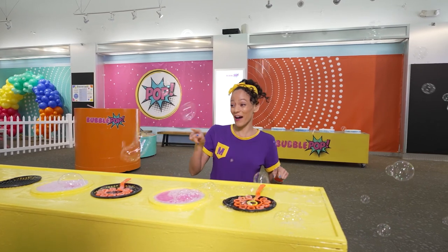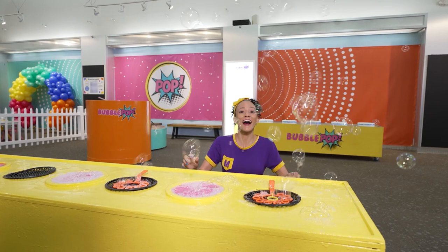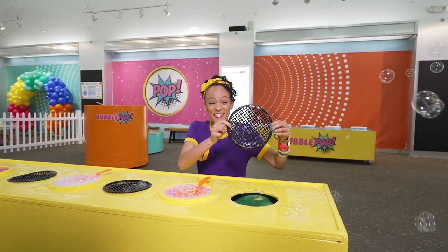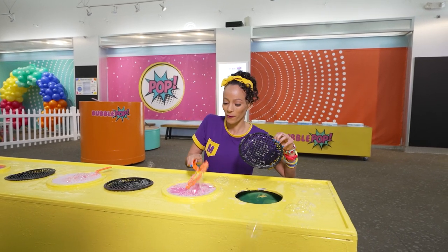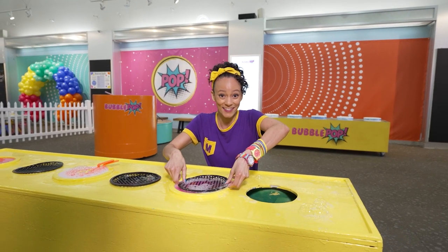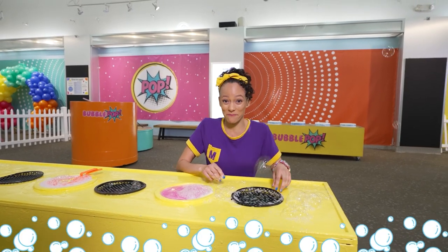So many bubbles! Wait a second, I have an idea — check this out! See, there's a bunch of squares in here. It kind of looks like a big waffle! What would happen if I put some bubble solution on this and put it on the fan? Ready? Wow! It kind of looks like the bubbles you would see when you're getting a bubble bath!